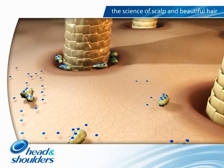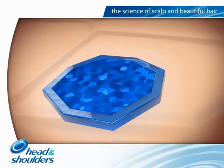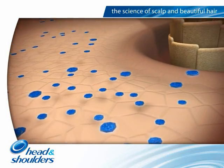At the same time, specialised micronised ZPT particles in Head and Shoulders are deposited on the scalp. This patented Head and Shoulders technology has been designed for maximum deposition on the scalp, so the ZPT particles remain there even after washing.